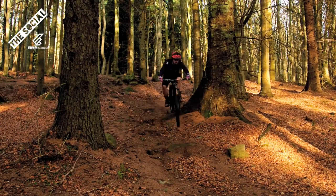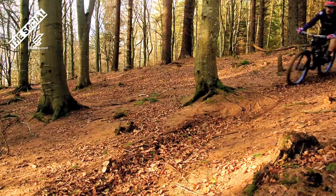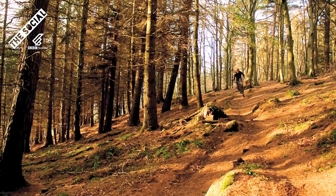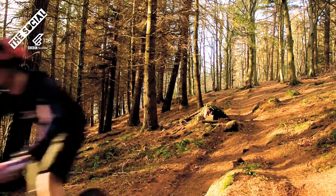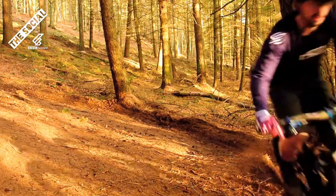Dropping in over these two rocks, over this little root gap and into the chunder. And now through this difficult off-camber corner. Pumping into this next section over this little jump. Keeping it up high for this next corner — it's nice and loose. We've got to keep that inside leg up high and then pedaling out.